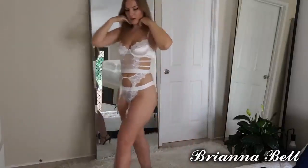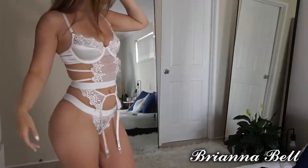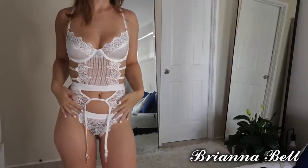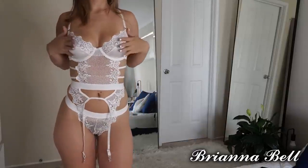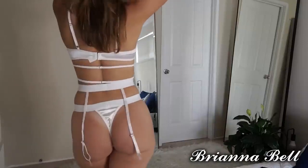I'll show you up close, because you know I like showing you guys all of my stuff up close. You can just see the detail that's gone into it — it's so pretty. I really, really love this set. I think it's absolutely beautiful, and then the back...